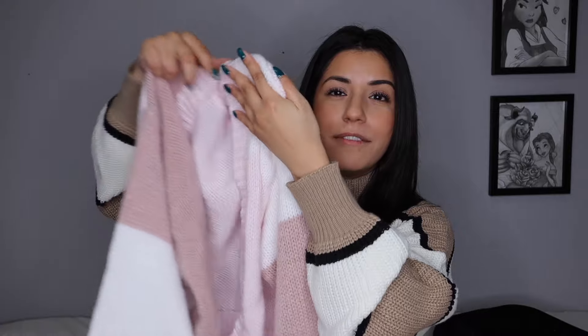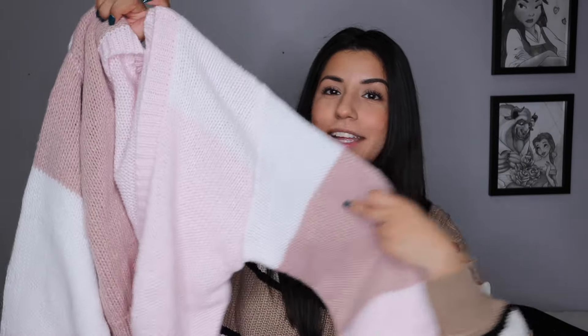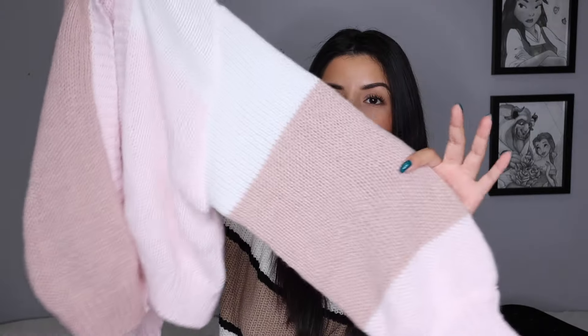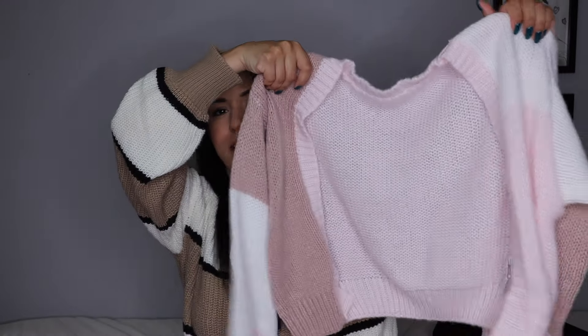If I didn't get the other one, I wouldn't have known this one was itchy, but comparing the two, this one does have a little bit more itch — though it's not uncomfortable where I don't want to wear it. Keep that in mind if you are a texture person. It comes in so many other colors, but I wanted this pink, mauve-y, neutral kind of color.